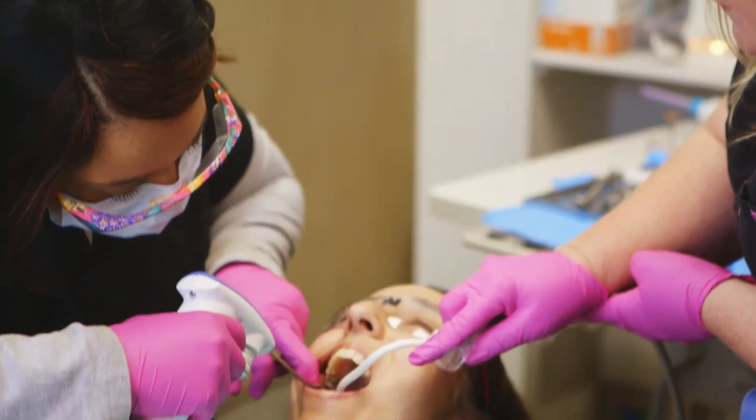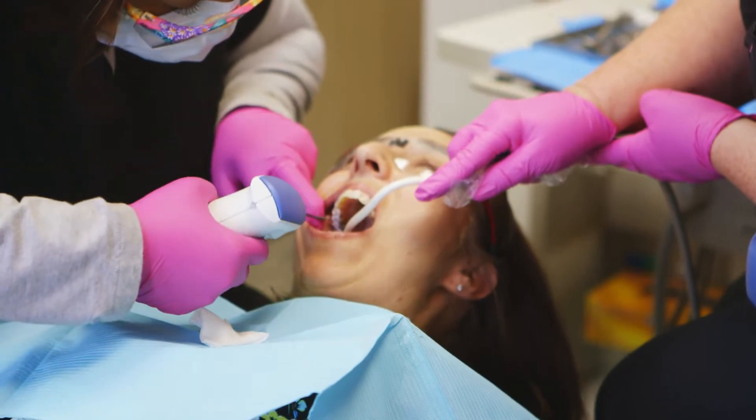Everyone that you talk to in my office, when you ask them what their job description is, first is to educate the patient — to make them aware of everything dentistry has to offer for them and to also take care of that patient. I think it's important for the patients to know that you care about them as a person.